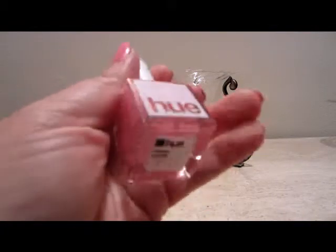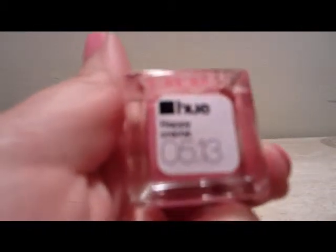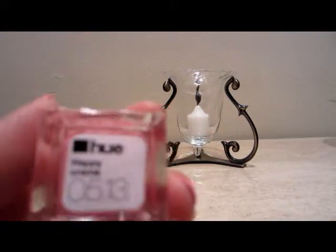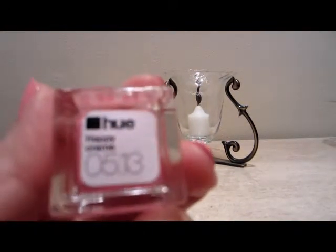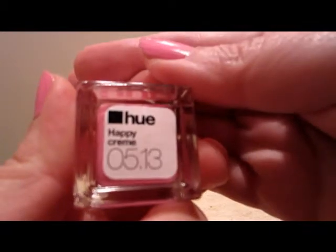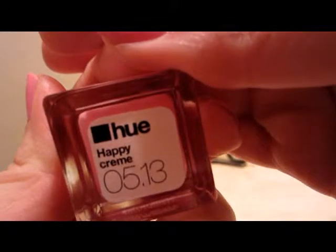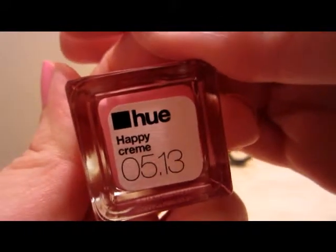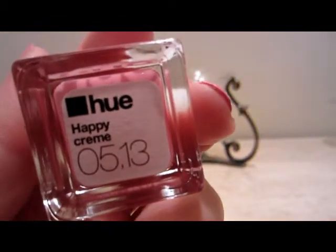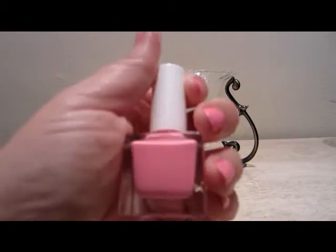This is a pink color. It's called Happy Cream, and the date code is 0513 — that's the month of May in the year 2013. So this is what I'm thinking is like a Barbie pink color.